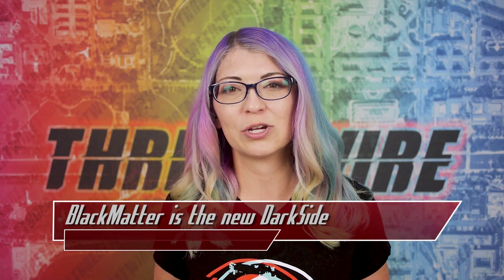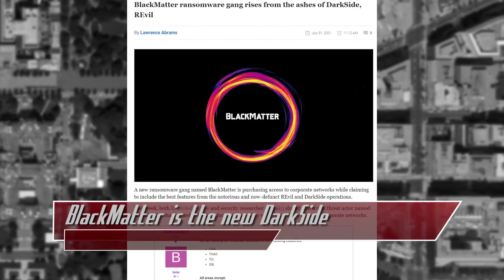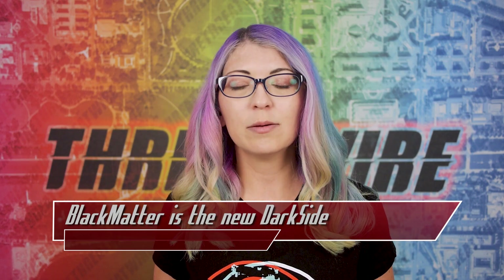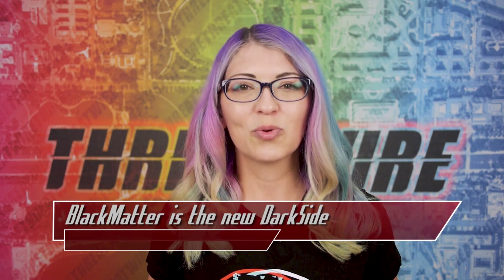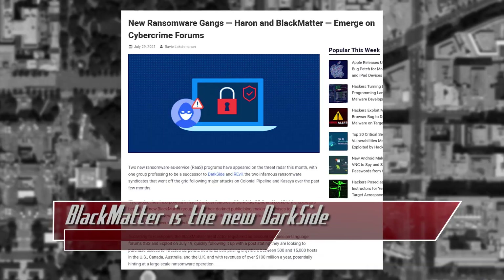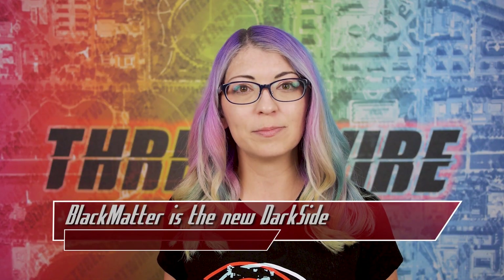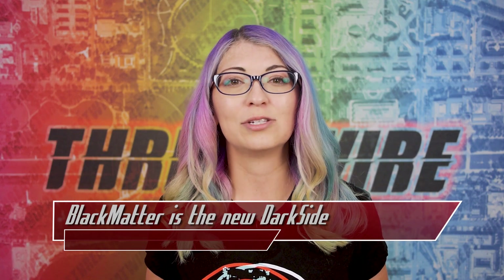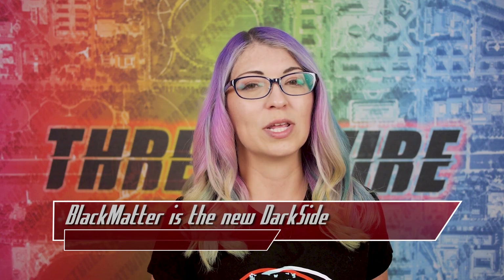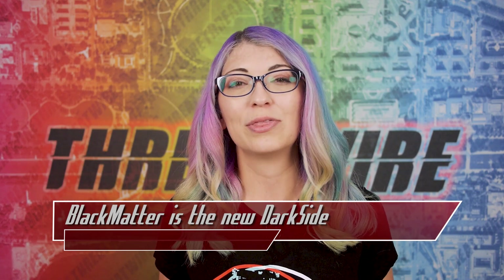Bleeping Computer has been following reports from Black Matter victims already and found ransoms range from 3 to 4 million dollars, with one victim already paying. Interestingly, Black Matter states on their public sites that they won't target hospitals, critical infrastructure facilities, oil and gas industries, the defense industry, nonprofits, and the government sector. However, ransomware expert Fabian Wossar received a decryptor tool — which came from a Black Matter victim via Bleeping Computer — and he analyzed it to find it used the same encryption methods that DarkSide used. He stated on Twitter it's pretty much an exact copy, including both their RSA and Salsa20 implementation and their use of a custom matrix. They also use very similar language and public theming around their personas.